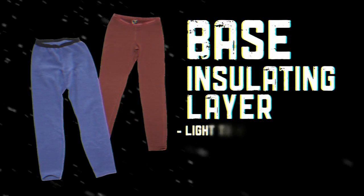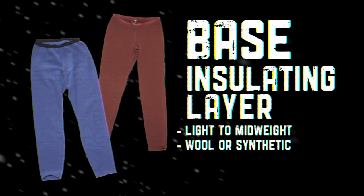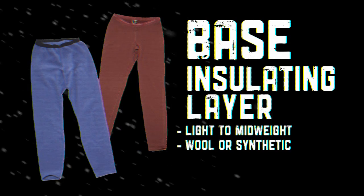For the bottom, start with a very similar base layer to the top — lightweight to mid-weight, made of wool or a synthetic material. If you're a colder person, bring an extra insulating layer like an expedition weight fleece tight. Soft shell pants are similar to top layers; you can get hard shell like Gore-Tex, or soft shell which is more breathable and less waterproof.